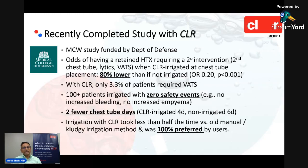I'll detail a study completed late last year with Clear, funded by the Department of Defense. We were looking specifically at the odds of requiring a secondary intervention for retained hemothorax — whether a second chest tube, lytics, or VATS. What we showed was that the odds of requiring a secondary intervention were 80% lower in the Clear-irrigated group compared to the non-irrigated group. Very few VATS were required, and in the 100-plus patients who were irrigated, there were no safety events — no increased bleeding, no increased infection. It was a very safe and well-tolerated procedure, with fewer chest tube days in the irrigated group.